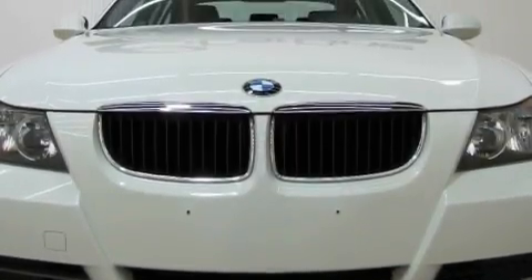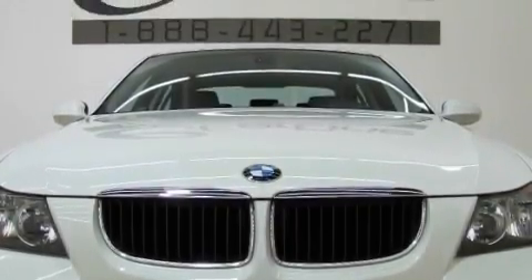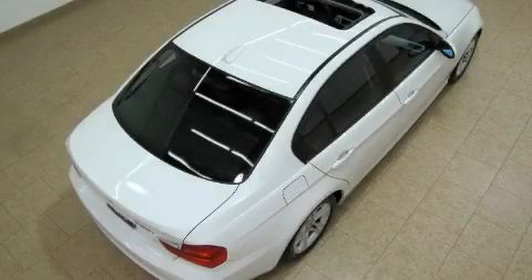With an EPA estimated rating of 29 miles per gallon on the highway, this automobile does not compromise its fuel efficiency for size, comfort, or fun. Among the many superb features on this BMW,